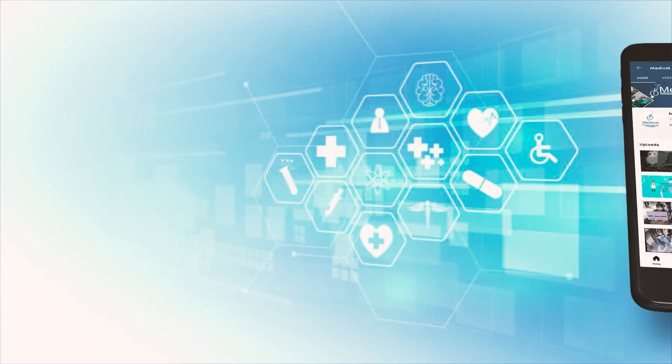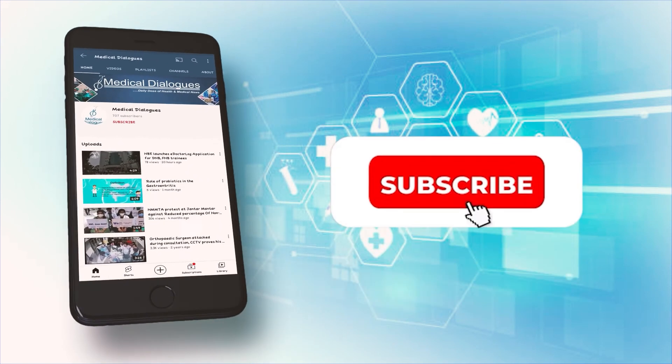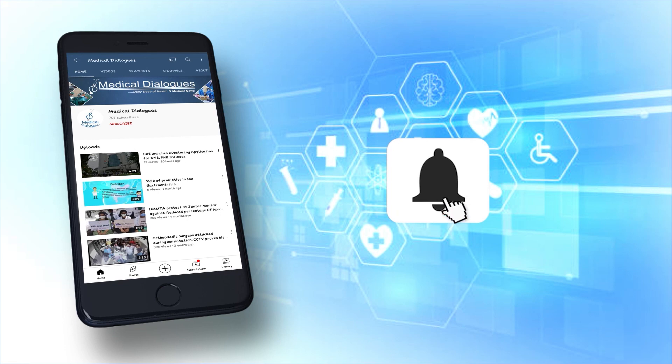That's all for today. Stay tuned to Medical Dialogues for the latest updates. Never miss a medical update from Medical Dialogues — like, subscribe and press the bell icon.